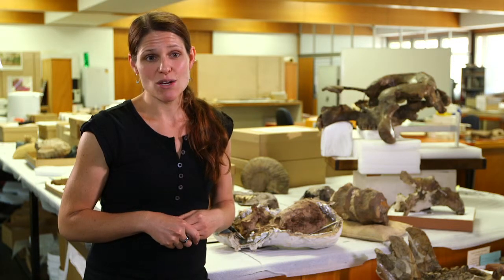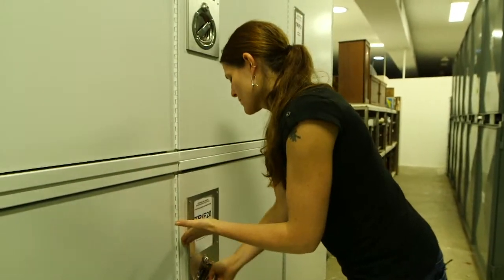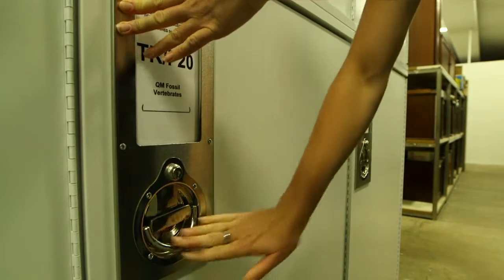My name's Kristen. I am the Collection Manager for the Queensland Museum Geosciences section, also known as Ancient Environments. My role is to look after the collection, which is kind of like a librarian, but instead of books, it's rocks, fossils and minerals.